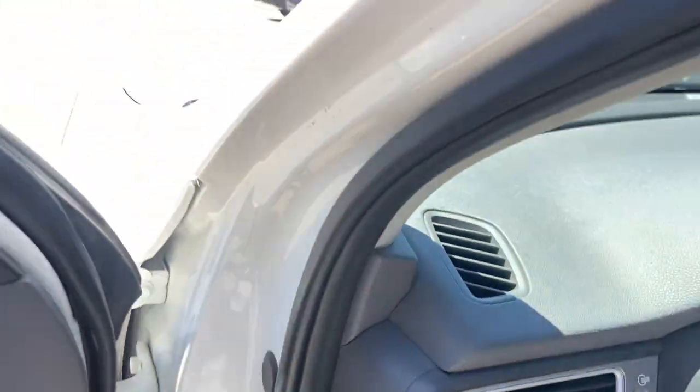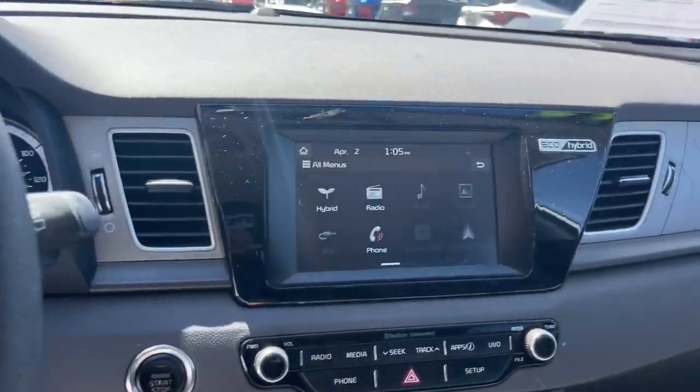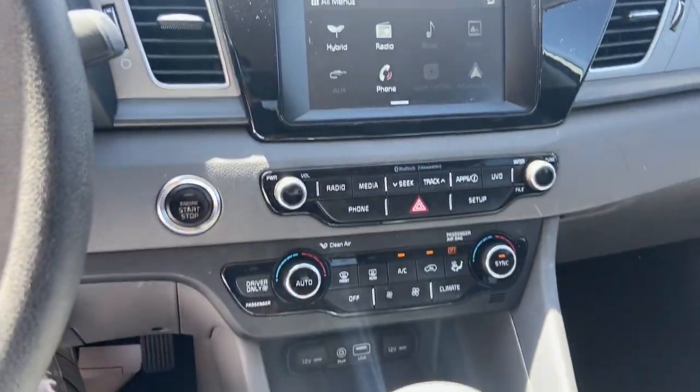Apple CarPlay and/or Android Auto, Keyless Entry, Backup Camera, Keyless Start, Satellite Radio, Electronic Stability Control, Multi-Zone AC, Bluetooth Connection, Aluminum Wheels, Alarm.